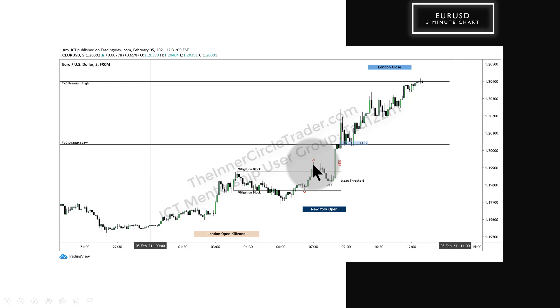We have optimal trade entry — I'm using the high here and the low here to frame that. So if you put your fib on that on your own chart, you'll see it lines up handsomely with optimal trade entry, inside the mean threshold of the mitigation block, which is these three consecutive up-closed candles. During a New York open kill zone, 8:30 a.m., nonfarm payroll numbers release — creates a buy side imbalance, sell side inefficiency.